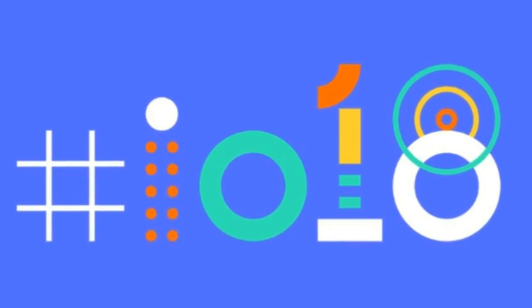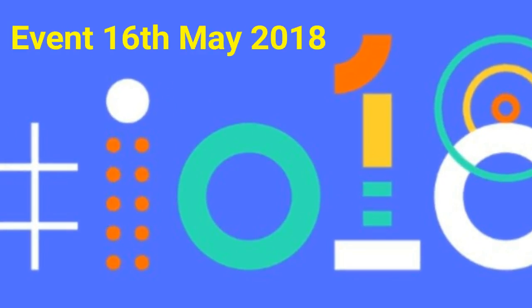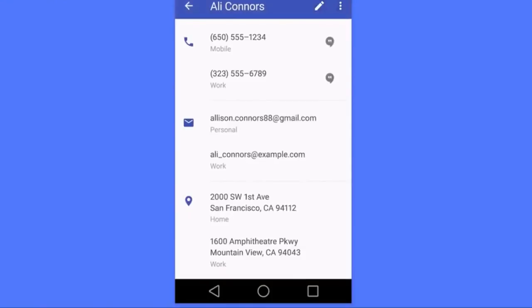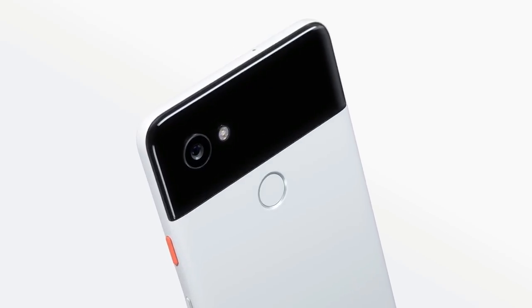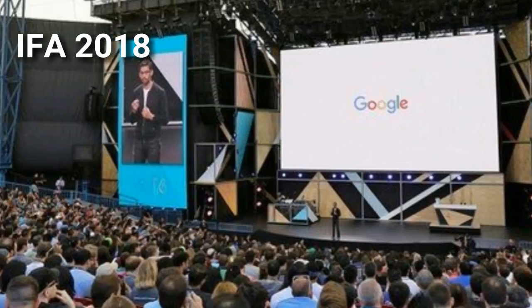Android 9.0 will most likely be announced during Google I/O 2018, which is expected to take place on 16th May 2018. Although Android 9.0 will be released in August 2018, it won't be immediately available to all Android devices. The update will first be available to Google Pixel devices, and then we will start to see new phones arriving with Android P out of the box after the IFA 2018 show in September.